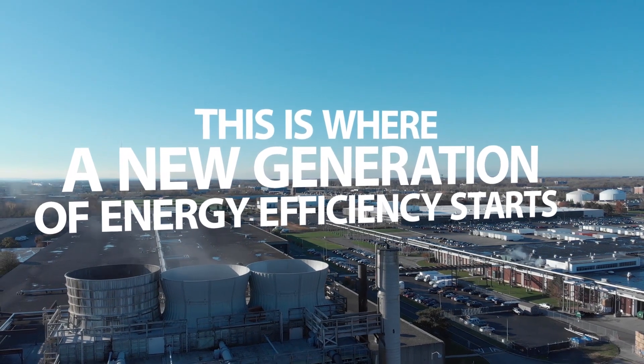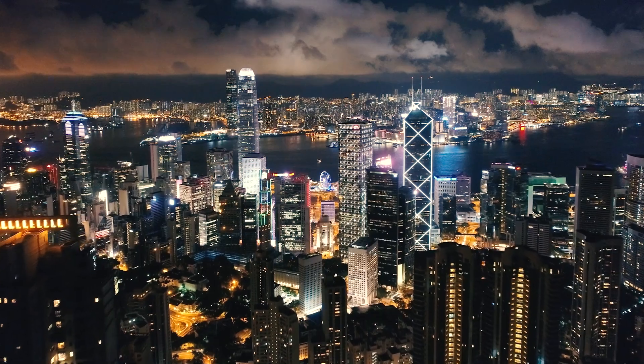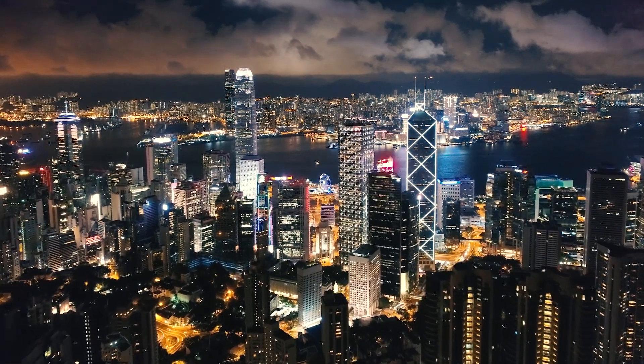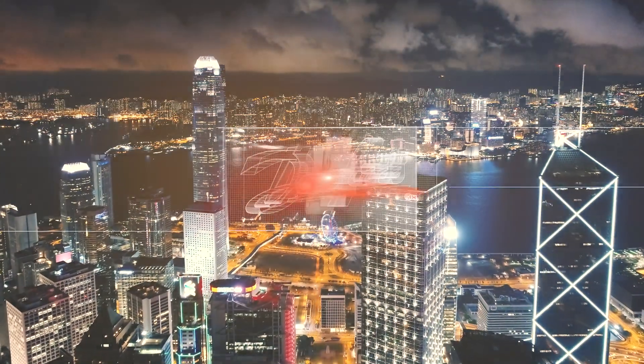This is where a new generation of energy efficiency starts. To learn more about how Danfoss Technologies can help your business meet tomorrow's climate and energy challenges today, visit danfoss.us.